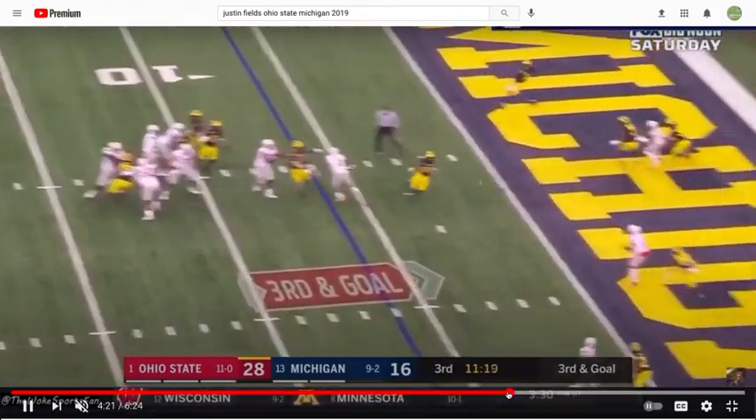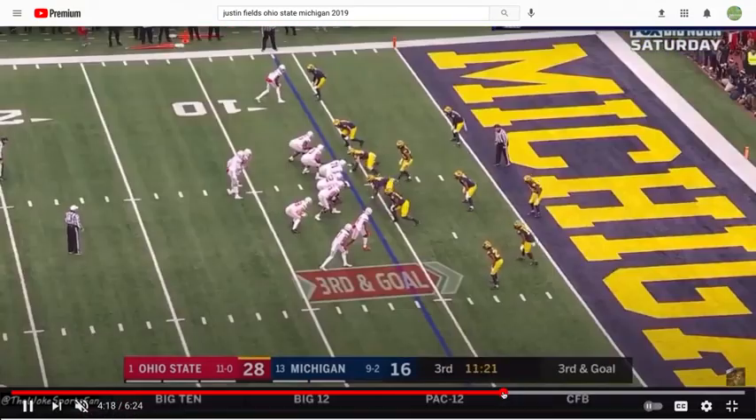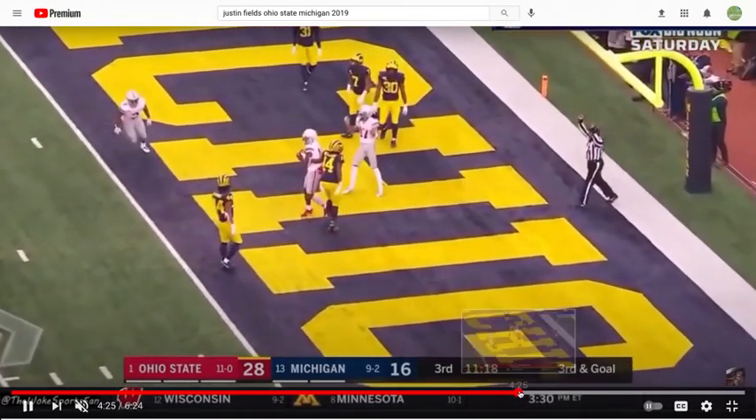Shotgun, 1-2-3. Nice concept by Ohio State — the understanding: 1-2-3, hitch, throw — on him, with velocity. Now this game is essentially over at this point.